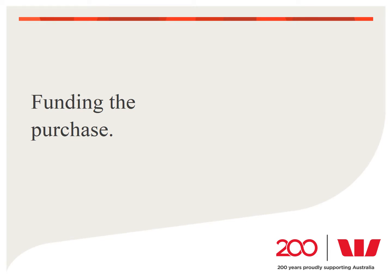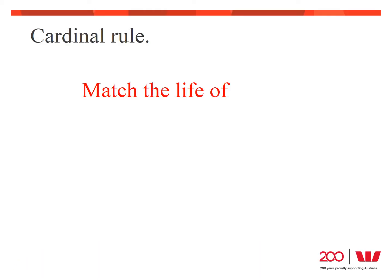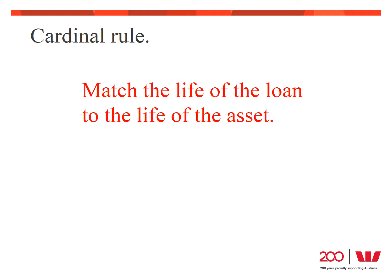So far, we've looked at understanding the need for assets, selecting the most effective asset, and then cost and the impact on cash flow. Now we need to look at the different ways we can complete the acquisition — hiring, using our own cash, or borrowing. When purchasing assets, you should keep the cardinal rule in mind: match the life of the loan with the life of the asset. This old adage can help with your funding decisions and take the stress out of your cash flow.